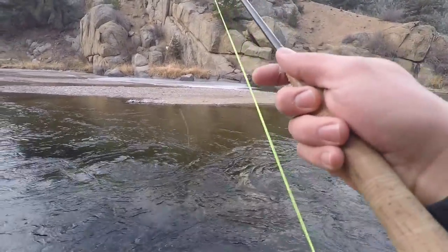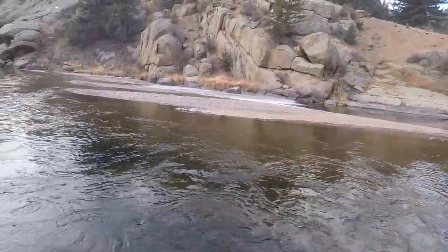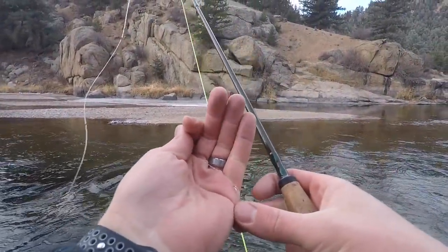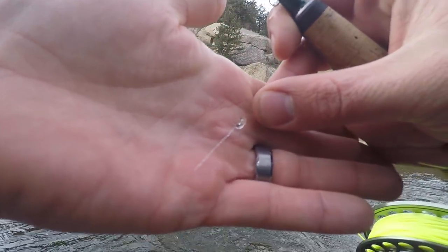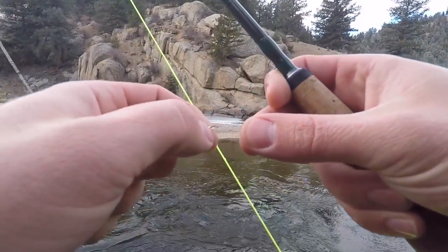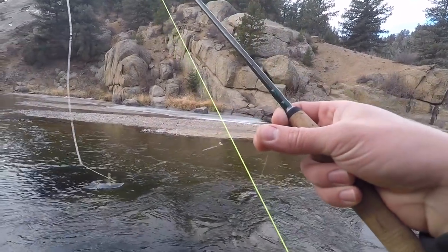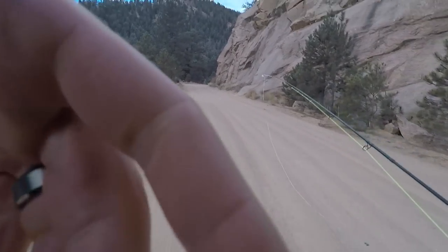I can definitely put like a Chapstick or something on the line, but the problem is down here with the bugs — all the bugs are freezing up. Even if I was to try to catch a fish, the hook and the gap is all closed up. I don't know how you avoid that. Honestly, I think that's very workable, just not right now.